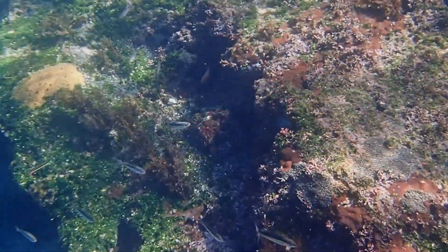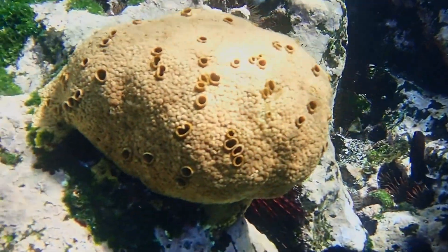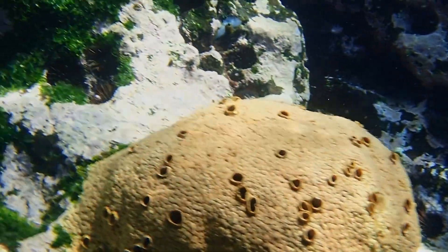Sponges are primitive, multicellular organisms. They have no internal organs, nervous tissue, circulatory system, or digestive system.